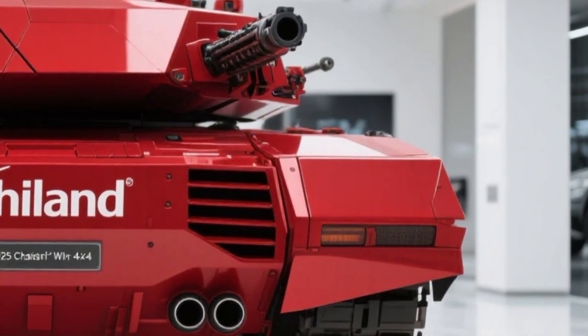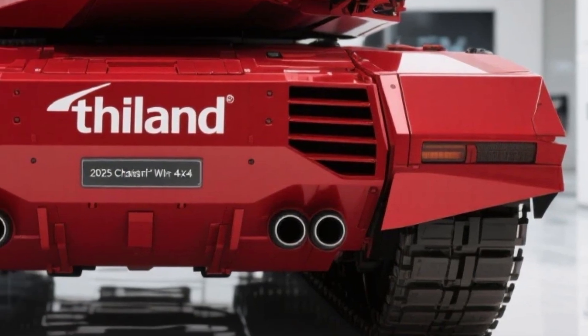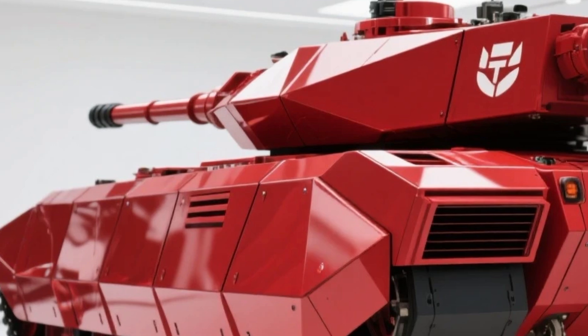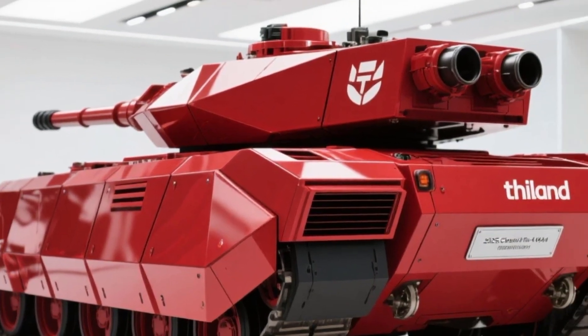On the offensive side, the First Wind doesn't hold back. It comes equipped with a remote-controlled weapon station, typically mounting either a 12.7mm heavy machine gun or a 40mm grenade launcher. The weapon system...